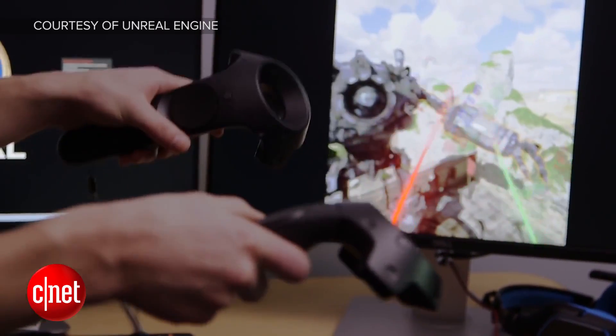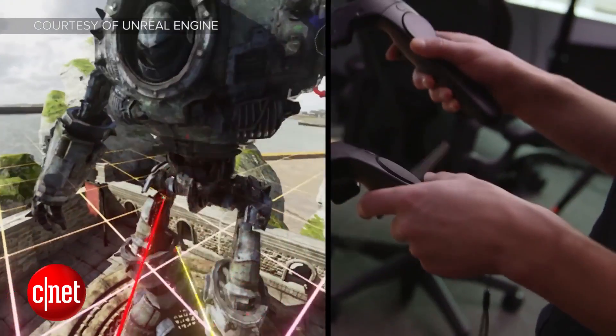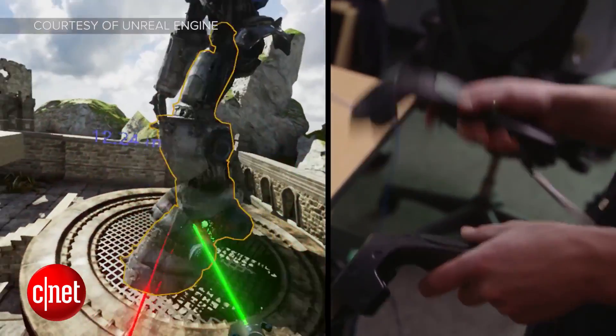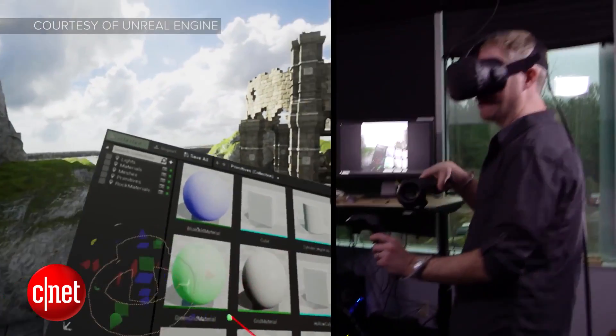Making games on a PC for something you're going to play in VR doesn't always translate properly. Plus, it's a pain for devs to have to continually swap between PC and VR to see their efforts in a 3D universe, as opposed to a 2D one on a monitor. The official release date for VR Unreal Editor will be announced at GDC next month.